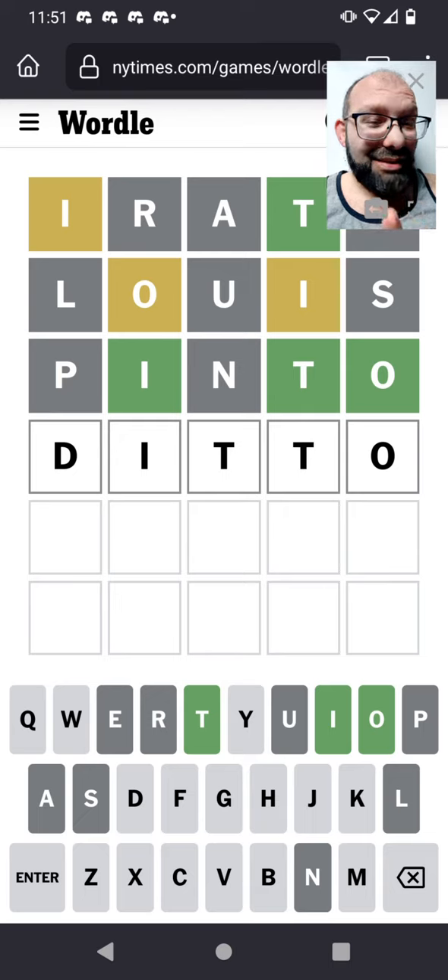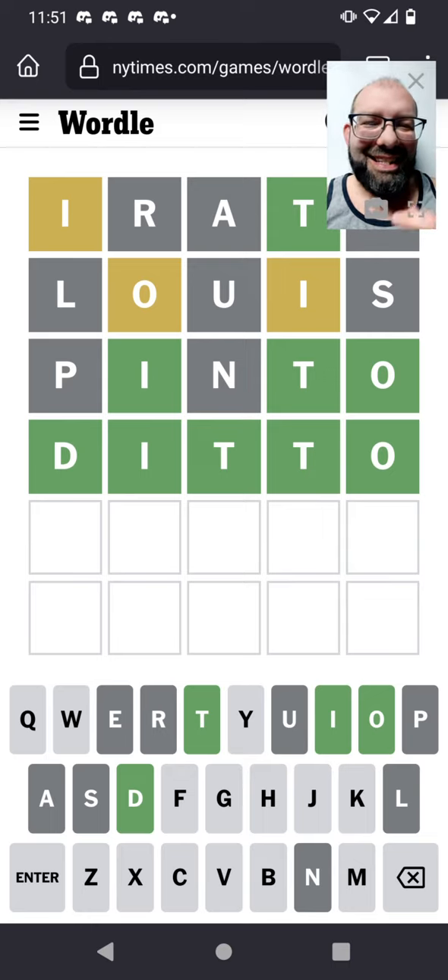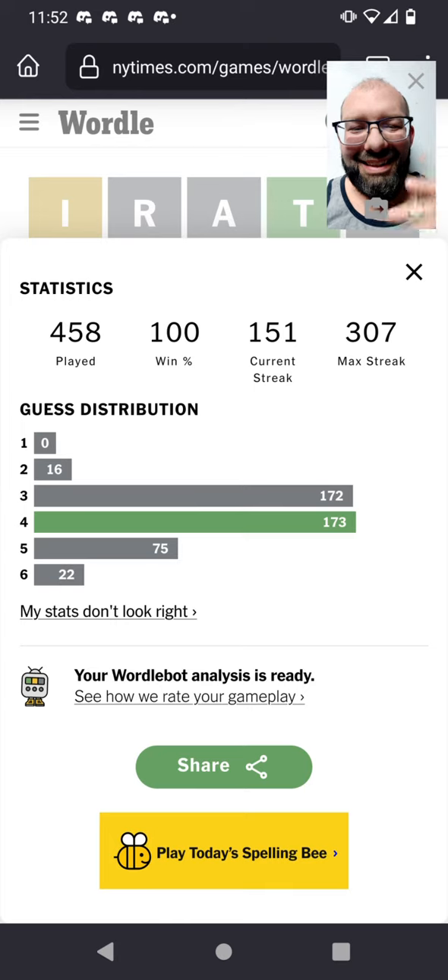DITTO? Could be. Tricky, because of that double T — I always try to miss double letters; I try all other kinds of ways of filling stuff in. But this could be it. There it is! Four guesses today. Apparently I'm hopeless on getting my threes column back up — it's now 173 in four versus 171 in three. But hey, the streak's still going: 457 consecutive days of solving Wordle.